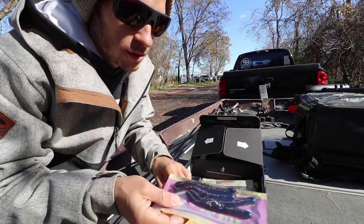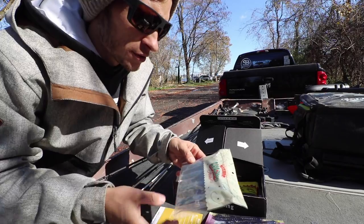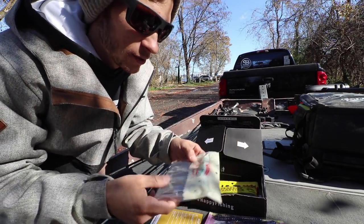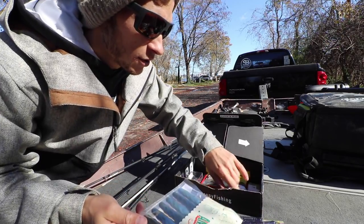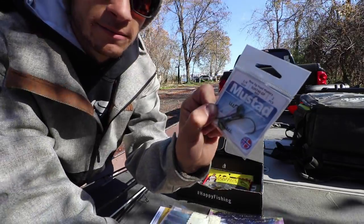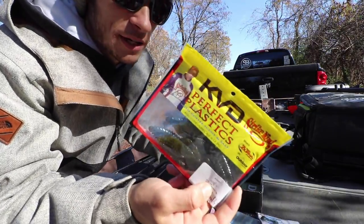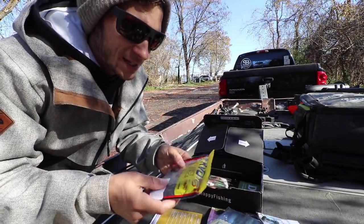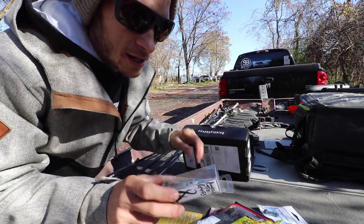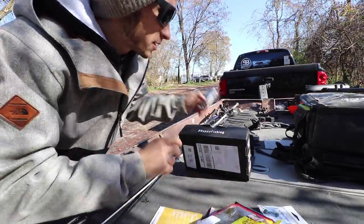We have a Big Bite Baits Coontail — I'll probably throw this on a Ned rig. We have Carl's Amazing Baits Hoss Crawl; I've caught some fish on this one and I know it's going to work. We'll throw it on a Texas rig, a jig, or just thread it straight onto this Mustad quarter-ounce jig head. KVD Perfect Plastics Rodent — you guys know I love throwing creature baits like this, similar to a beaver-style bait. And last but not least, the Lunker Hunt Kraken, which is a lipless crankbait. I think we're going to be able to complete this slam today.